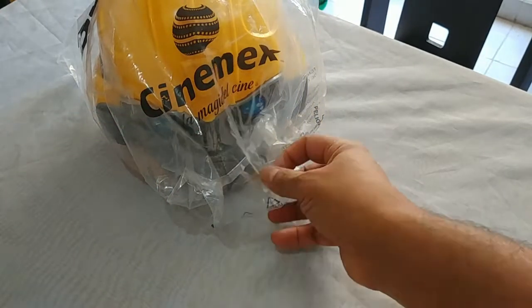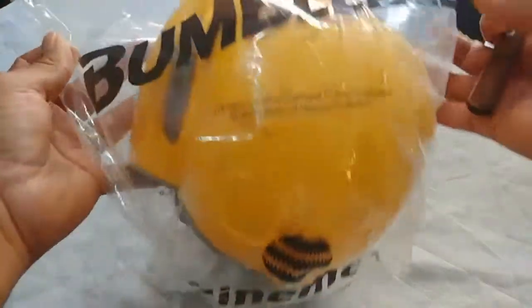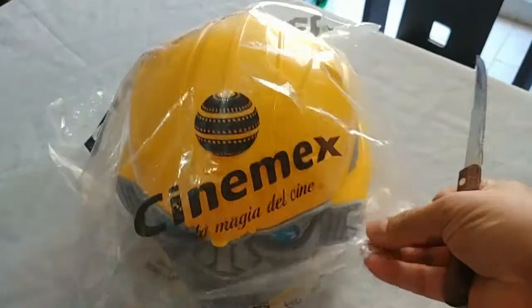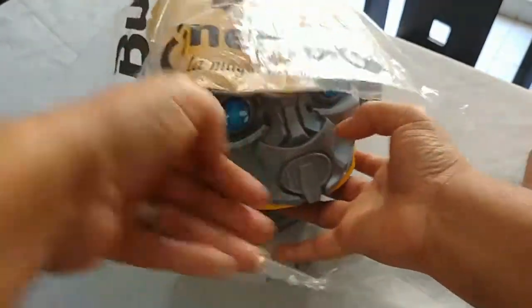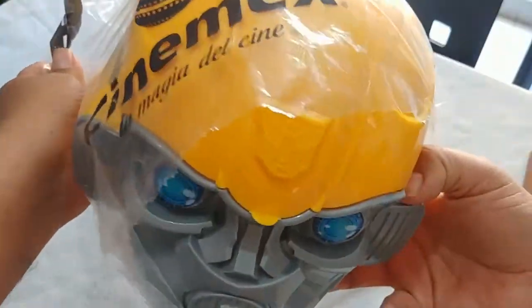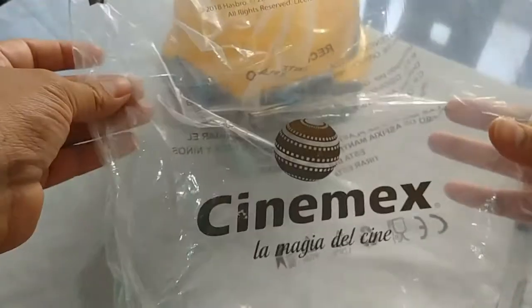The big one is this Bumblebee popcorn bucket - they call it a palomera here. Let's open this up. I haven't even put popcorn in it because they gave me the option to just put it in a regular cardboard container. Let's see this packaging from Cinemex.